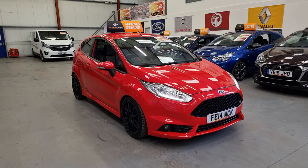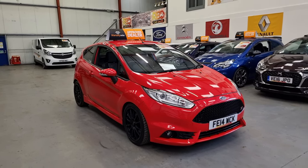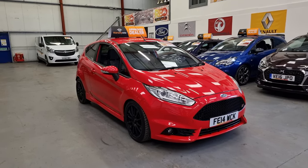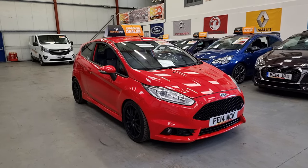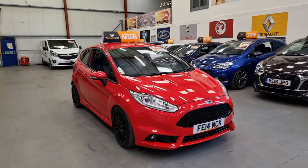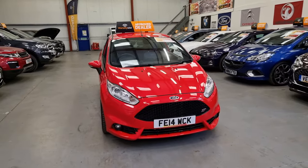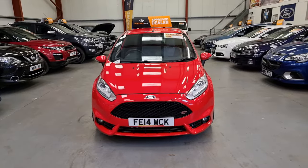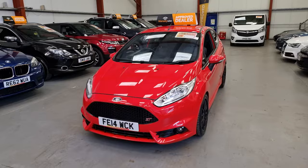And here we've got this 2014 Ford Fiesta ST2. Now this is an absolute massive spec — Revo Stage 2 tuned by Matt Lewis Performance. And there is literally thousands and thousands of pounds worth of receipts with this car. Two keys, full service history, two owners from new. And it is in incredible condition.